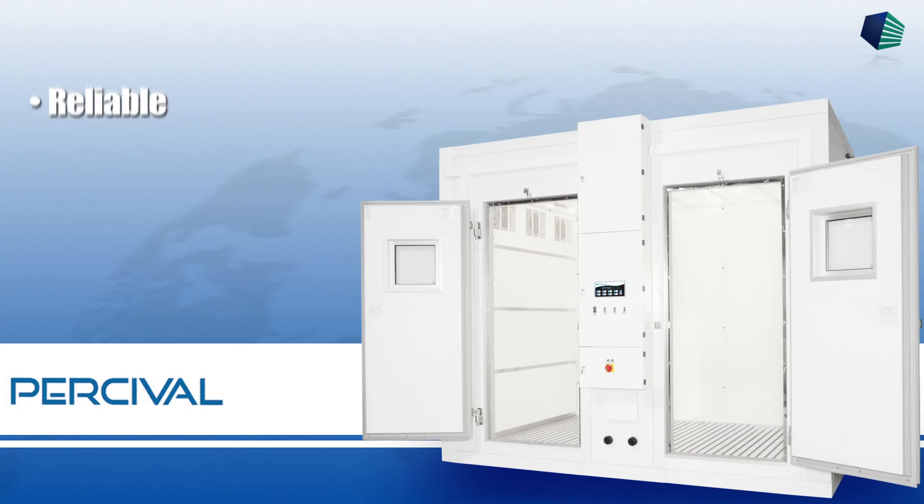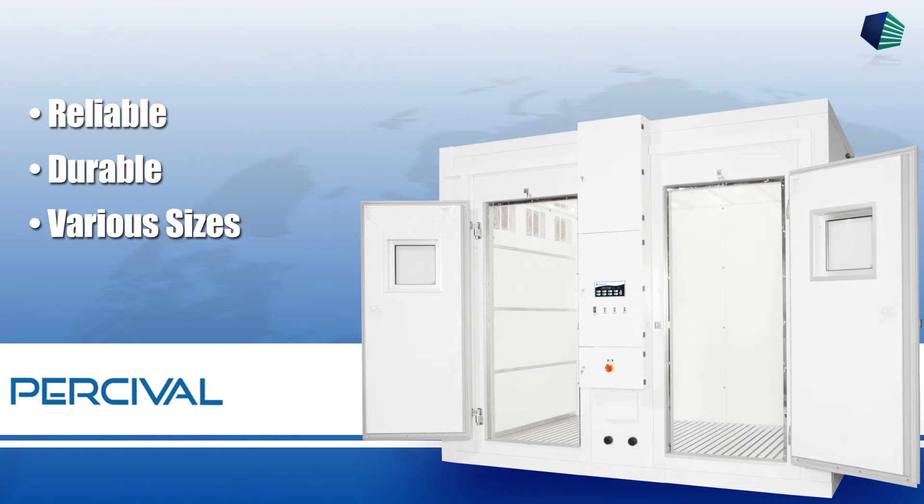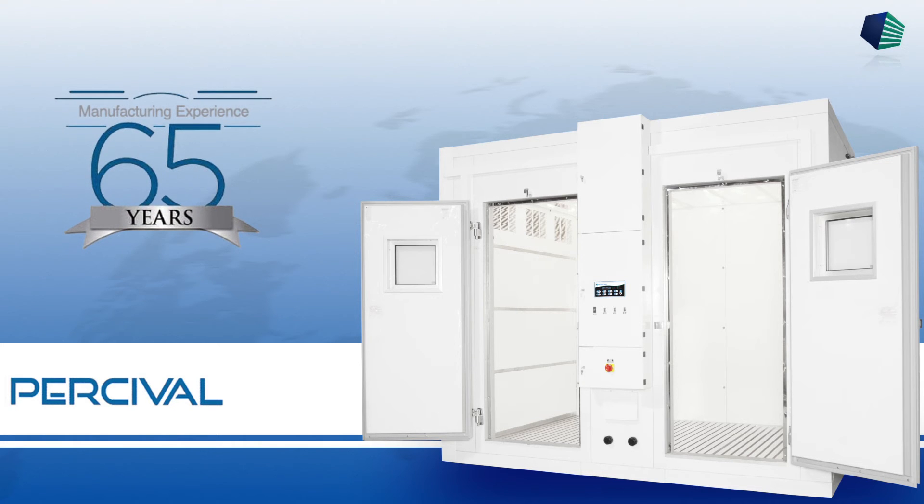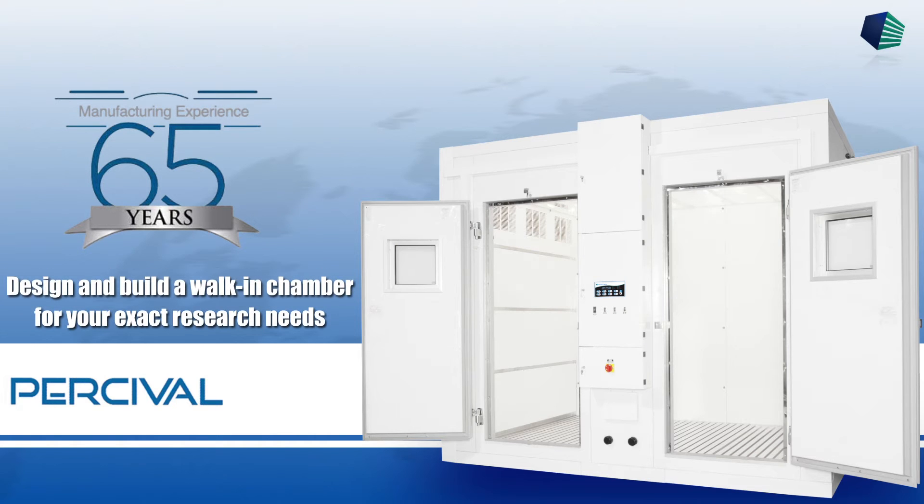Percival manufactures reliable, durable walk-in chambers in various sizes for a wide variety of industries. Percival builds upon 65 years of controlled environment experience to design and build a walk-in chamber for your exact research needs.